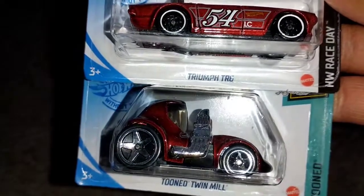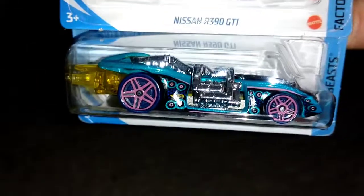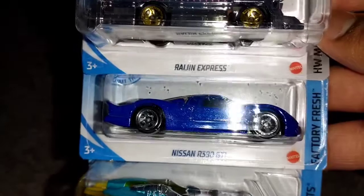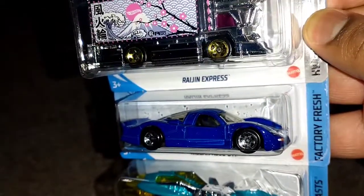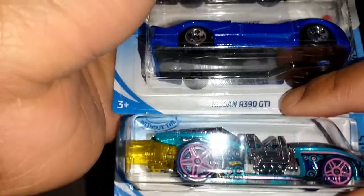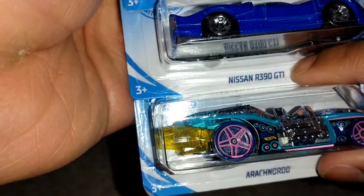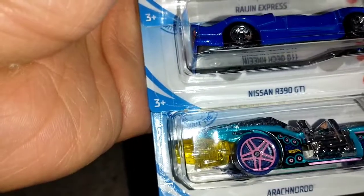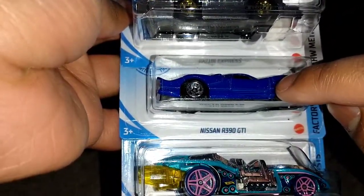Next three: Tune, Twin Mill, Triumph TR6, and Rigor Motor. Also up next: Arachnorod — haven't seen this in the mainline since 2014. And I have a surprise for someone. Nissan R390 GT1 — a few YouTubers have called this 'GTI,' but this is not a GTI. It is a GT1 — there is a number one, not the letter I. If any Hot Wheels YouTubers are saying 'GTI' in their videos, I will be in your comment section correcting you. I know this because I've played Gran Turismo and Forza.